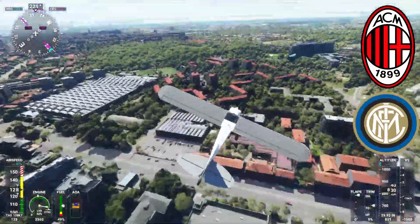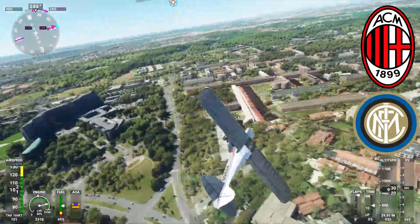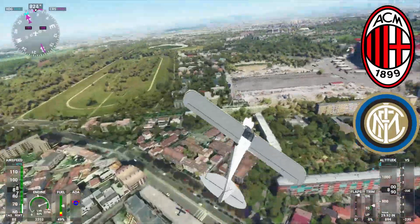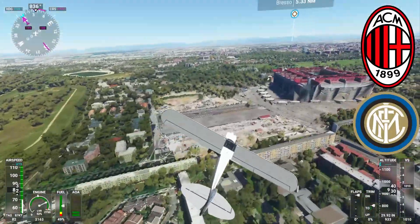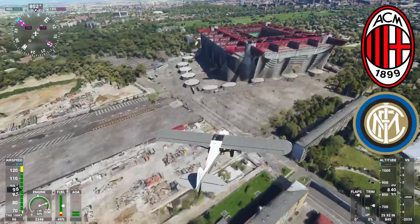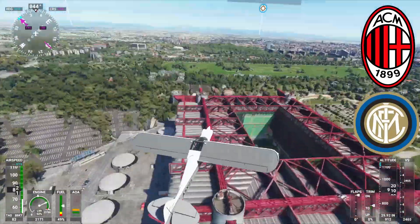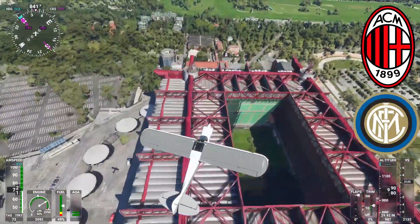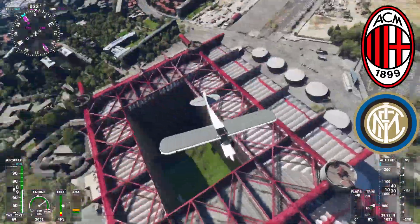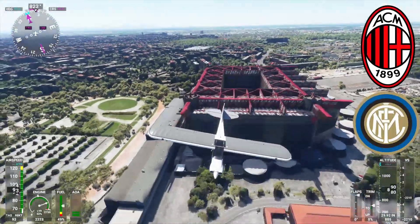Italy again — looks lovely, doesn't it? I thought I could see some snowy mountains over there somewhere. The stadium detail is really nice, and I'm sure it could probably be even more detailed — like taking the trees away from the middle — but it's still a nice stadium. I like the look of it. Makes you wonder what their new one will look like, doesn't it?